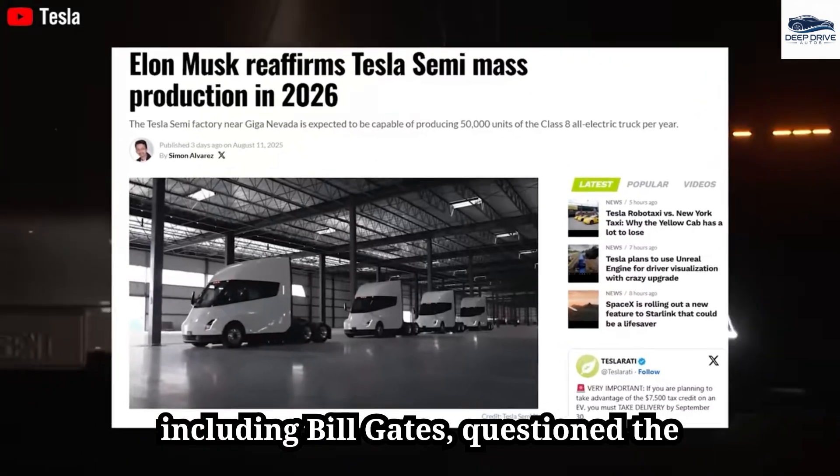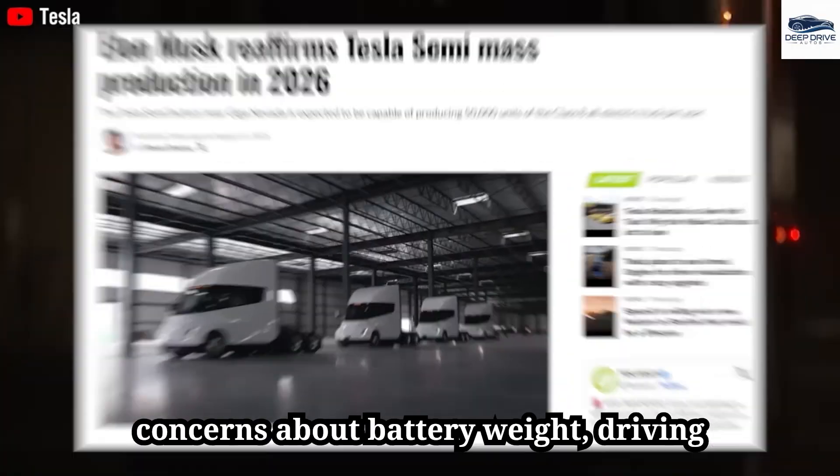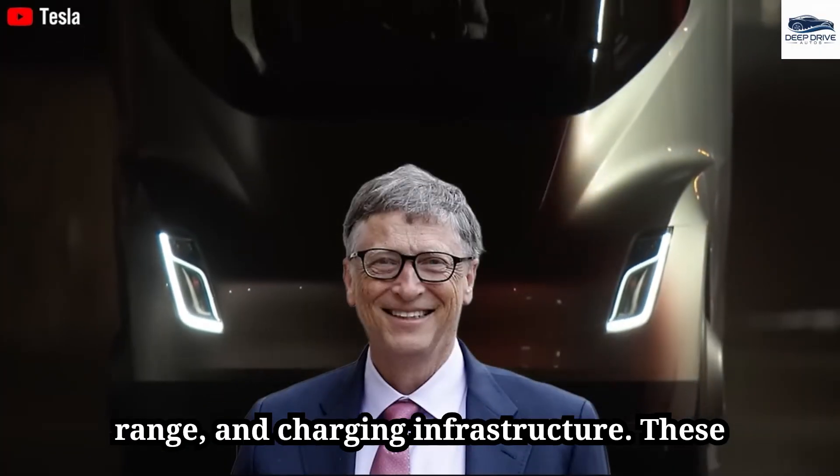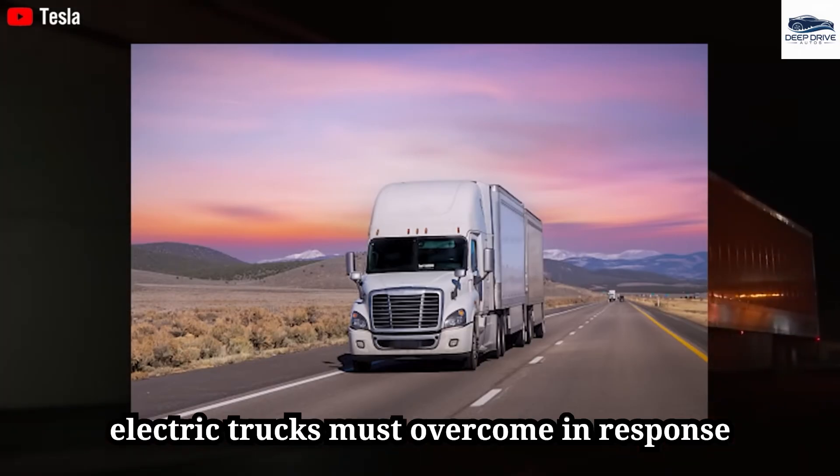Critics, including Bill Gates, question the feasibility of the Tesla Semi, citing concerns about battery weight, driving range, and charging infrastructure. These doubts underscore the significant challenges electric trucks must overcome.